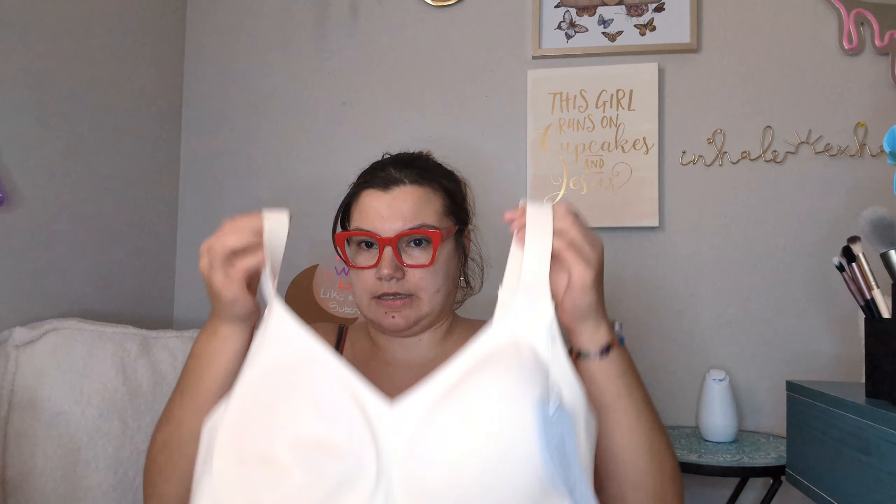So everything I got from them is an extra large, and hopefully I think they're gonna fit - yeah, I think they look like my size. Okay, so these have like a crisscross back. You can see it's like a crisscross back there and they're all padded but don't have underwire, which I love.